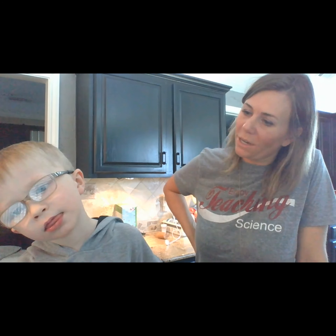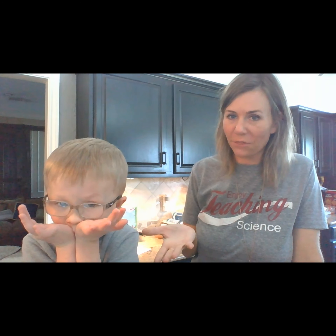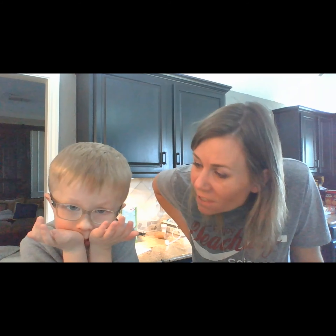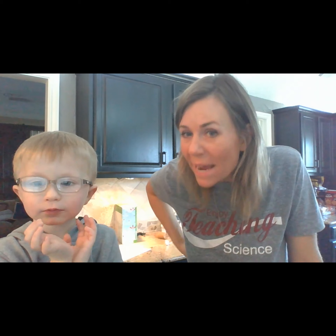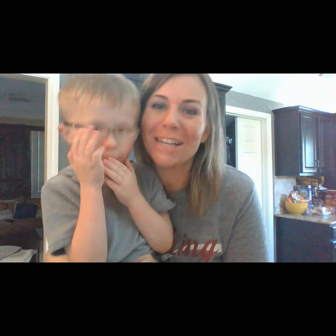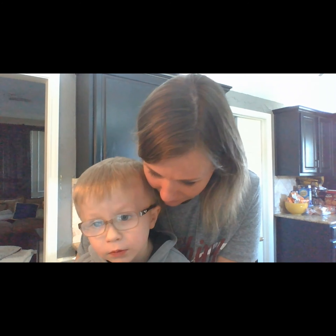What are some things you're wondering about the mealworms? We're going to learn about them over the next several weeks as we watch them go through their life cycle. We're going to do some fun science investigations where we ask a question, we make a hypothesis, we observe, we collect data, and draw conclusions — just what every pre-K student wants to do! We're going to do it through observing these awesome mealworms and darkling beetles.